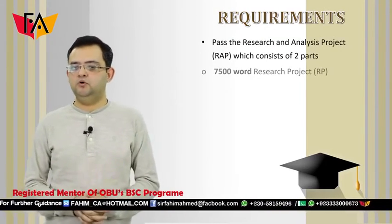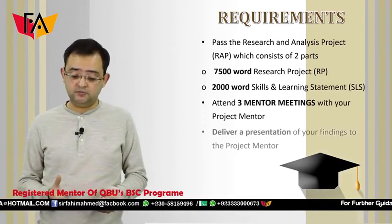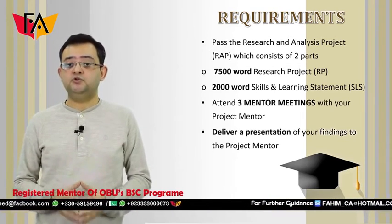So what are the requirements of this degree? What do you need to fulfill to get it? The first requirement is, as I said, you need to pass the Research and Analysis Project, which consists of 7500 words.